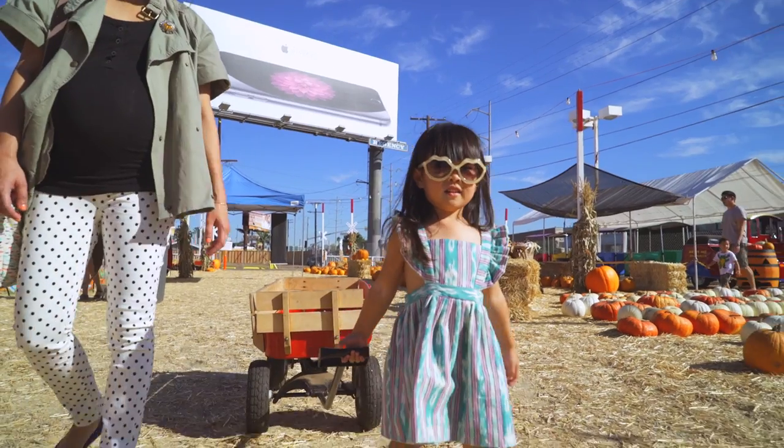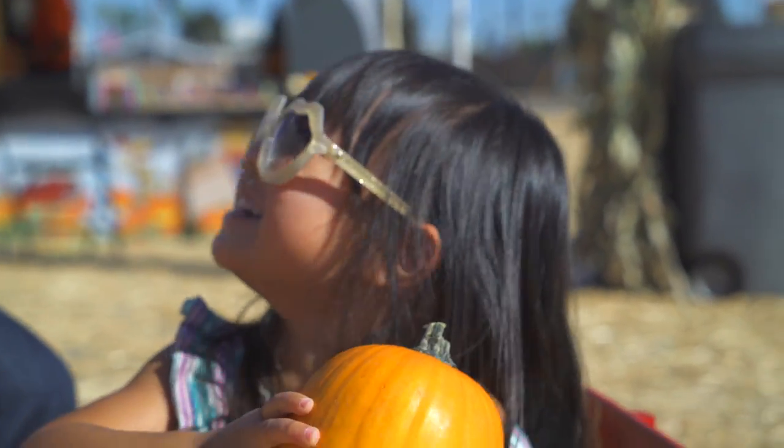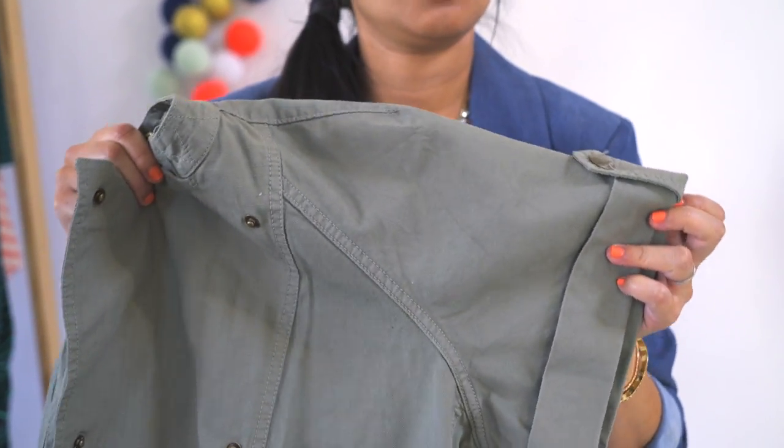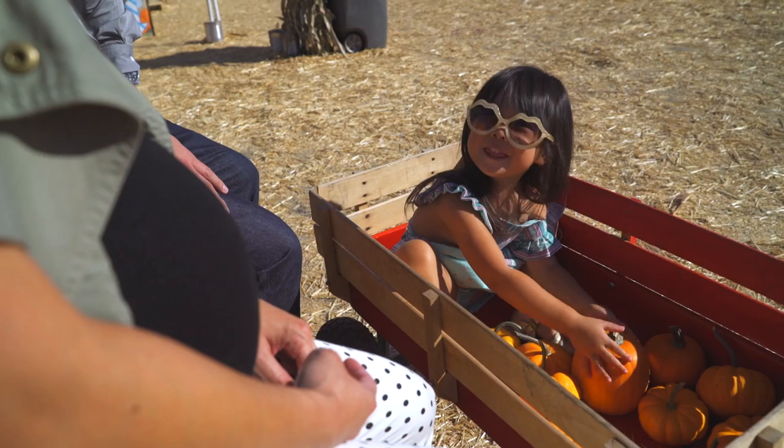When temperatures drop, I love wearing a short sleeve jacket or a vest to add some warmth without adding too much bulk. This short sleeve jacket can be worn over a tank, tee, or even a long sleeve shirt or dress as the temperatures get cooler.